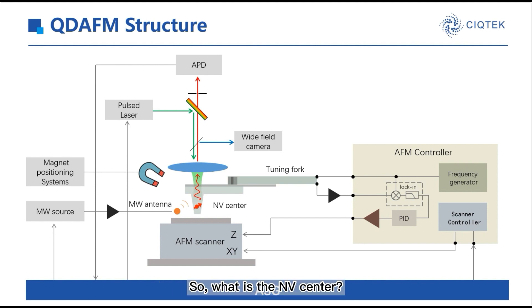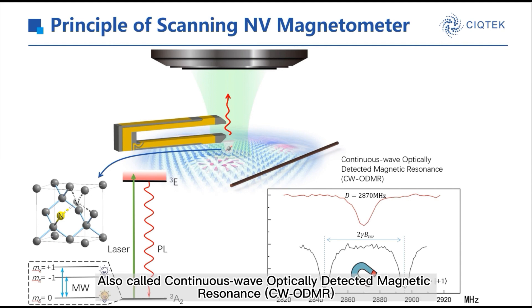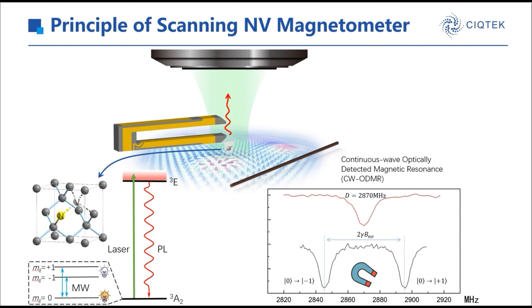So, what is the NV center? The nitrogen-vacancy center, or spin-1 defect, in diamond is formed by a substitutional nitrogen atom and an adjacent vacancy. It can be optically initialized and read out through its spin-dependent fluorescence, and can be easily controlled by a microwave. The right picture is the electron spin-resonance spectrum of the NV center, also called Continuous-Wave Optically Detected Magnetic Resonance, CWODMR. It is a fundamental principle of the NV magnetometer. The fluorescence turns dark when the NV center transition is in resonance with microwave frequency. When an external magnetic field is applied, the peak splits into two due to the Zeeman effect, and the sample's stray magnetic field can induce a Zeeman shift of NV spin sub-levels.